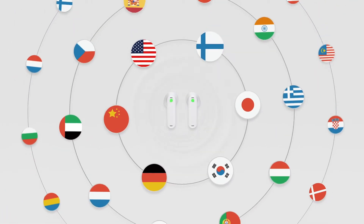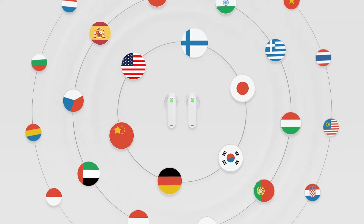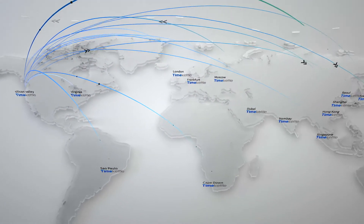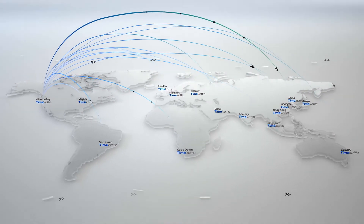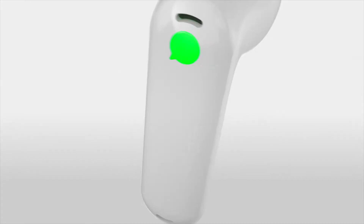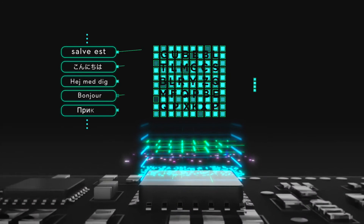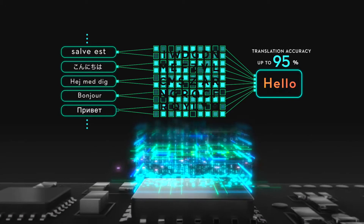With over 40 languages and 93 dialects, the Edge will unlock the world around you. With 15 servers worldwide, the translation speed can be as rapid as half a second. Powered by six of the top translation engines, including our own Language AI, to boost translation accuracy up to 95%.